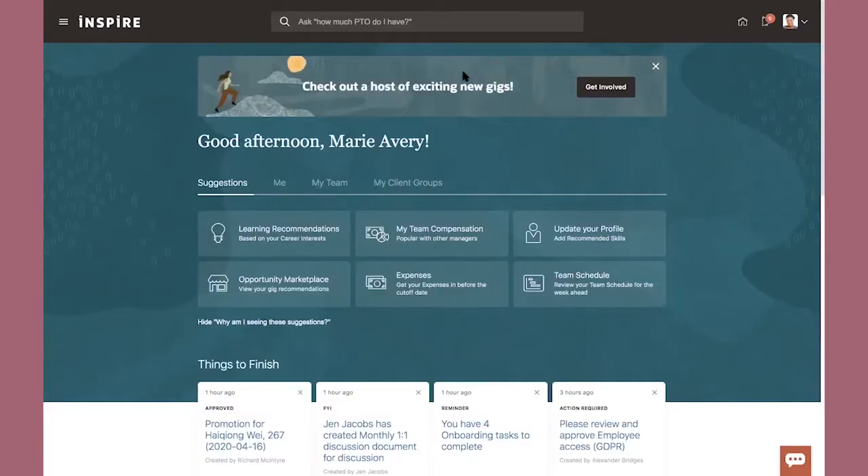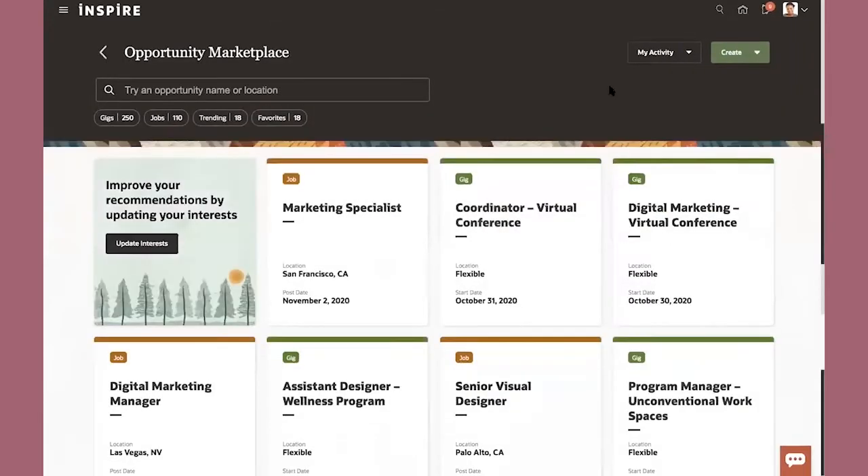Let me show you quickly what that looks like. Here we have a banner on the homepage that says, hey, if you're interested, why don't you click here for some new gigs that might be relevant for you — so you can get involved looking for short-term assignments to build your skills. You'll also see jobs listed, which are long-term changes in assignment, but we're really focused on short-term temporary assignments called gigs.